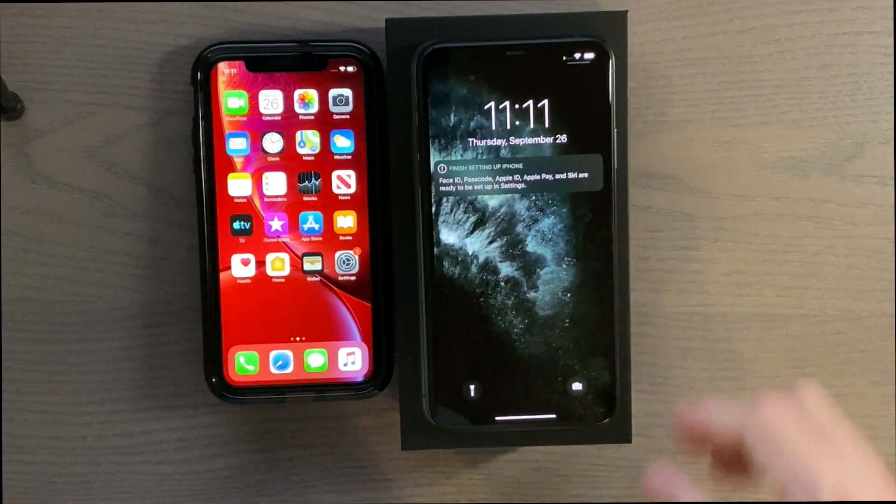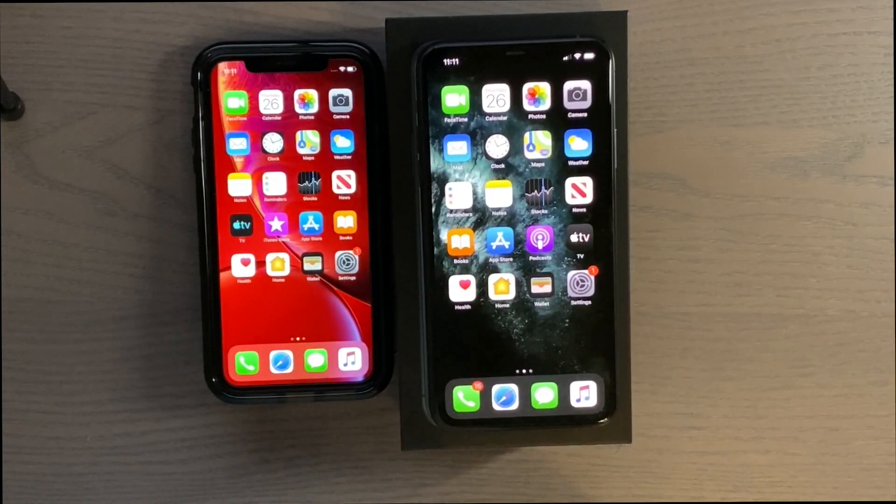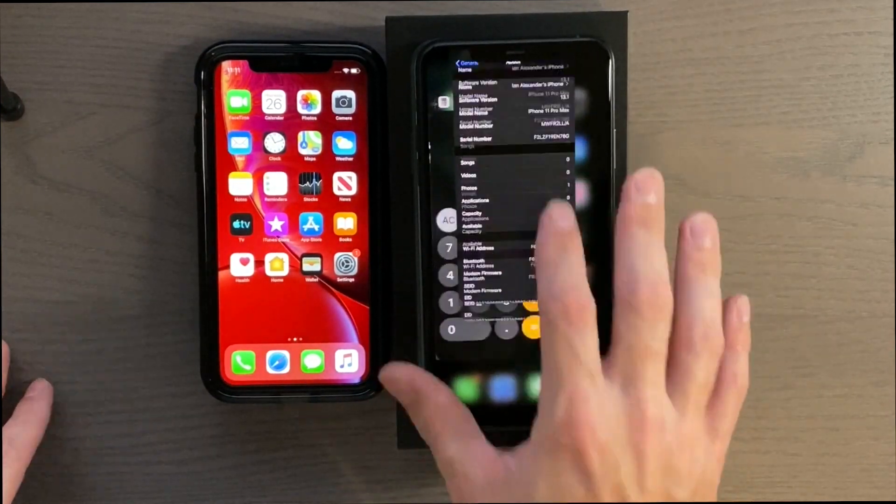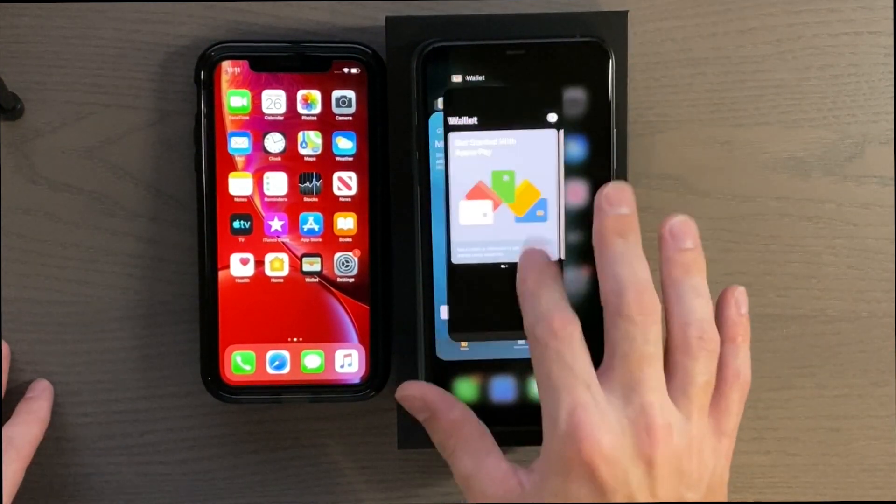The XR booted faster again — that is interesting. Let me go ahead and make sure we have everything closed in the background.